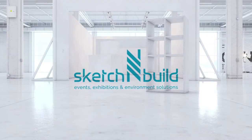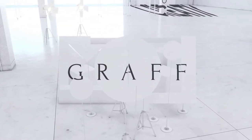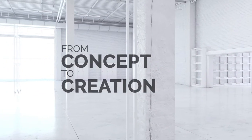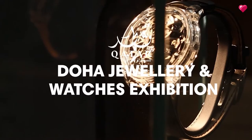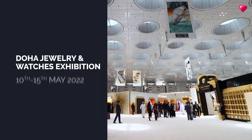Sketch and Build won the contract from a UK-based agency to build a stand at the Doha Jewellery and Watches Exhibition for Graff Diamonds — from concept through to creation. 2022 marks the seventh year of our partnership with the agency and Graff at the world-famous exhibition.